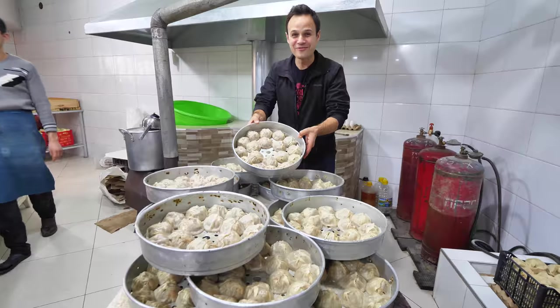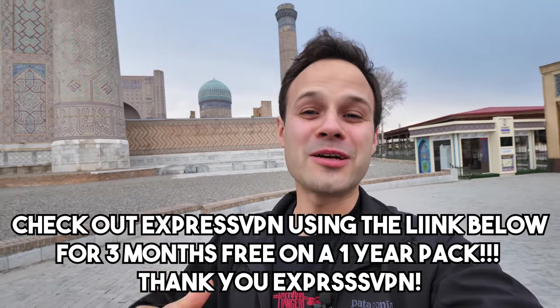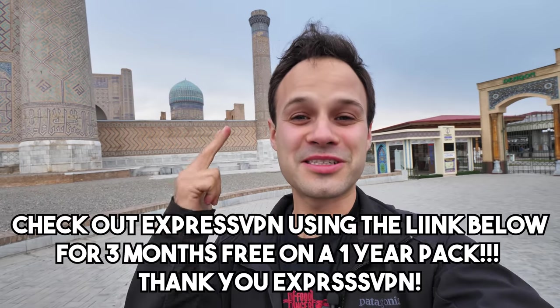And before we move on to tons of street food in this video, I want to give a big thank you to our long-term partner ExpressVPN, who is offering 49% off a one-year pack and three months for free using the link in the description below. It's a product I personally use. It helps me bypass content restrictions and stay secure online everywhere we go all around the world. Check it out in the description below.